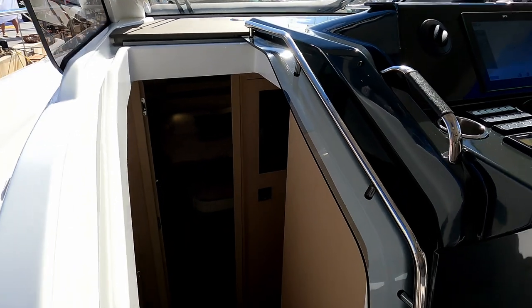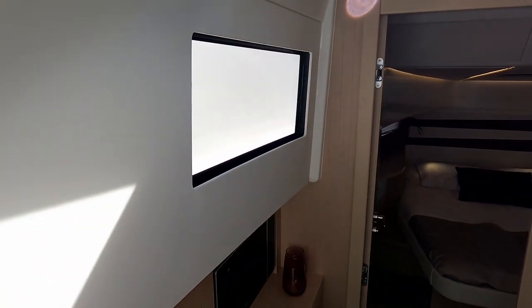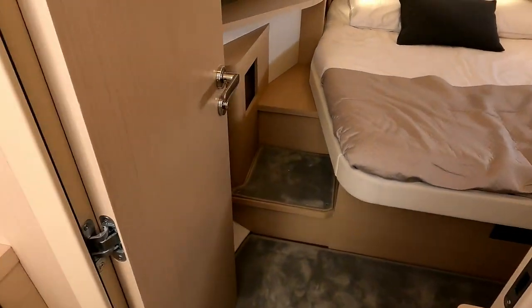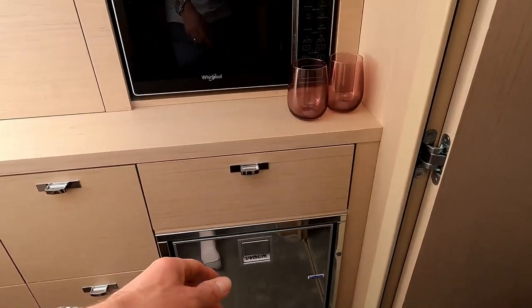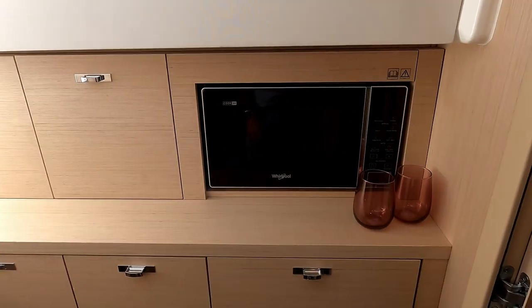So that's the helm station — you can see that massive windscreen and the forward vent. Let's go have a look down below. As we head down you can see that side superstructure window giving us a bit of extra light. Three steps down takes us inside, and the first things we see are a second fridge, the usual bits of storage all over the place, and a microwave.